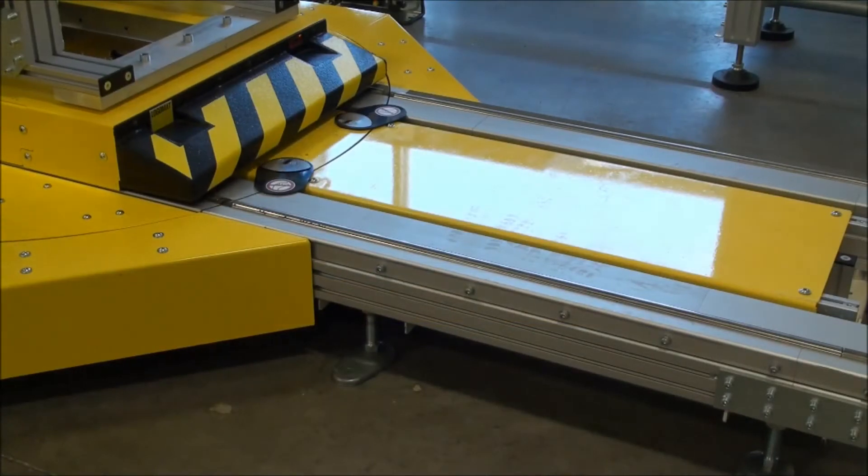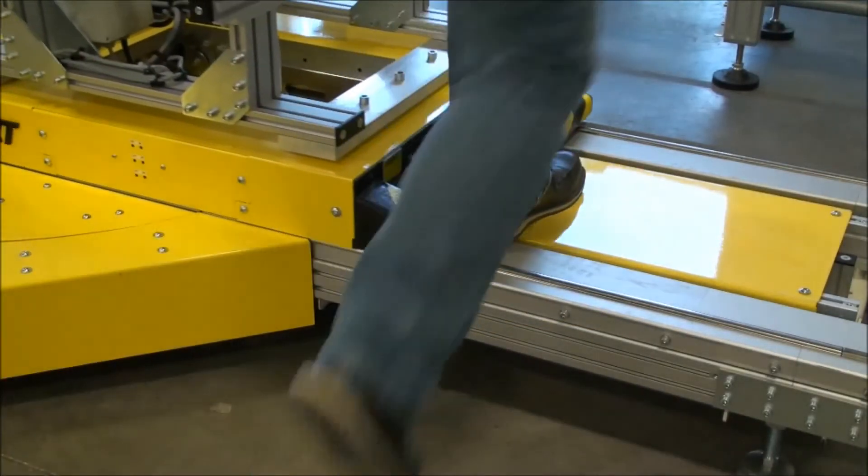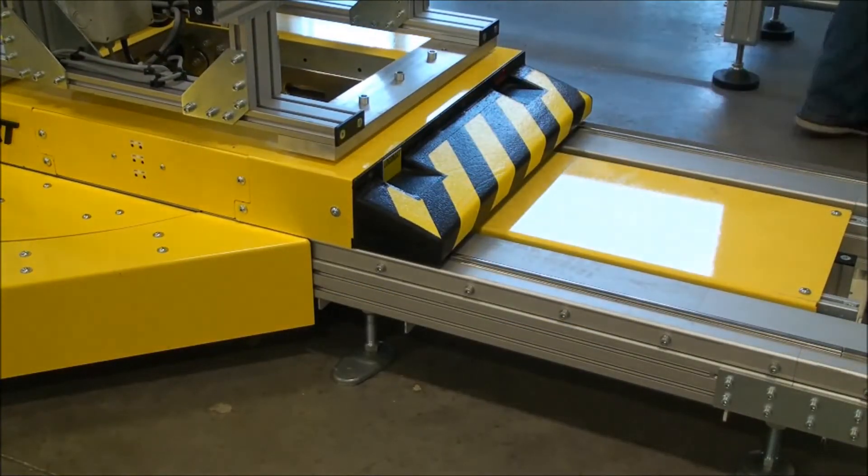Additionally, in the event of a power outage or activation of an e-stop, the cart will also come to a full stop.